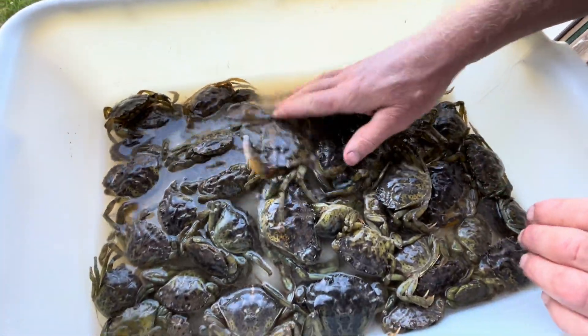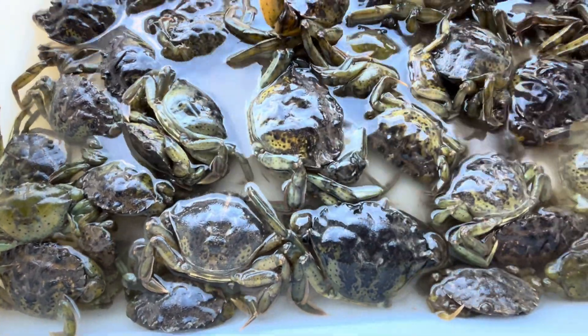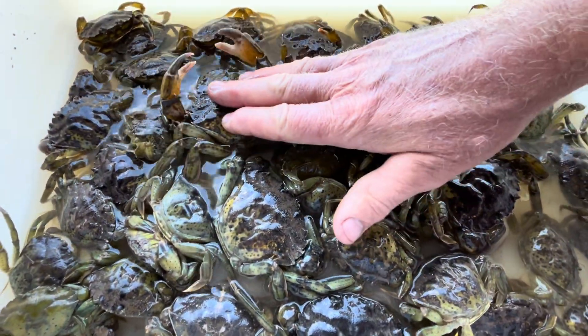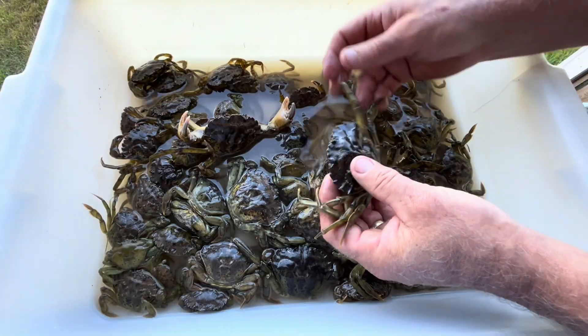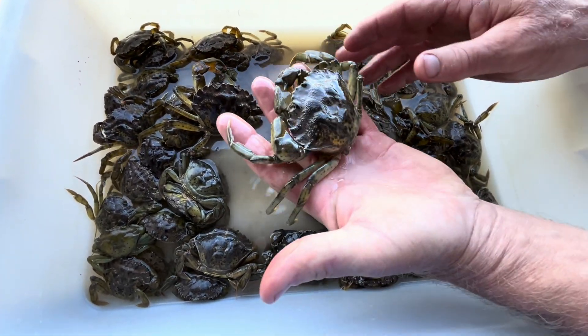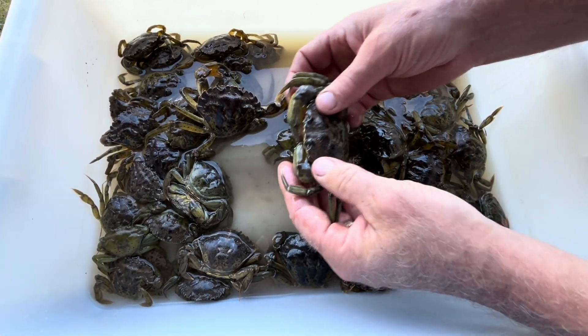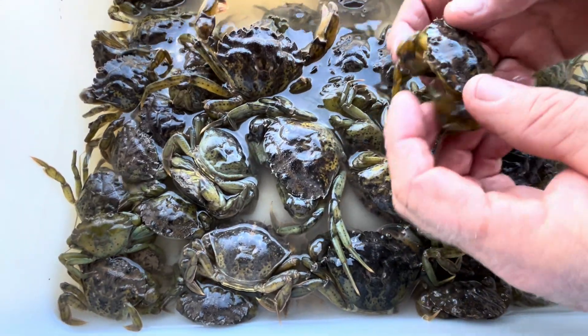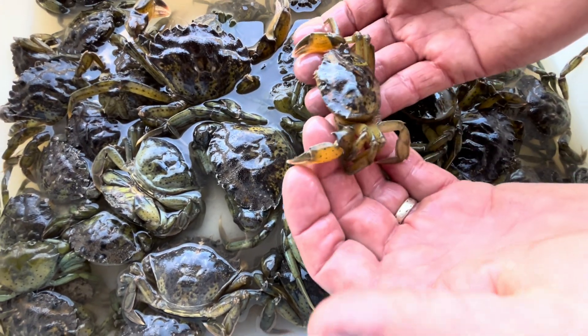So when we look at green crabs, currently there's not much of a market for them. You can trap thousands of pounds a day, but no one wants to buy them. And here on the coast, the soft shell green crab, if we can find them, if we can grow them, if we can get them to molt, is a delicacy. They bread them, they deep fry them, and very much like soft shell crab in the Chesapeake Bay area where they're eating blue crabs, this green crab may be a new culinary treat.